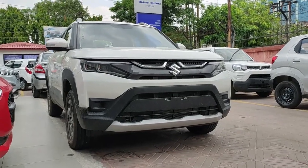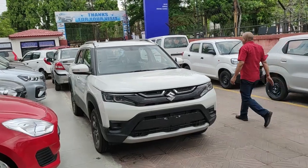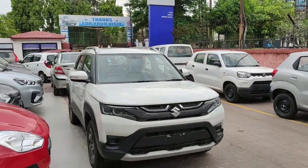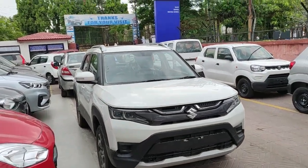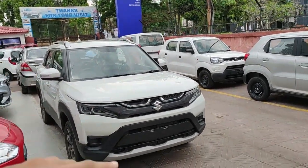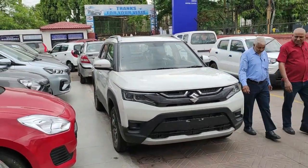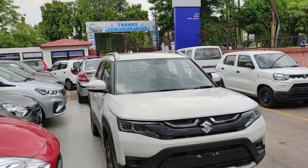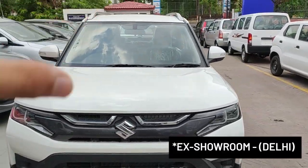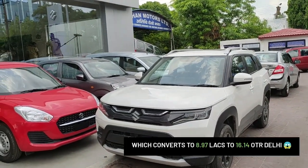Today I have with me the all-new 2022 Maruti Suzuki Brezza — and it is not the Vitara Brezza anymore, it is just the Brezza now. The Grand Vitara is an altogether different car which I will show in upcoming videos. The Brezza now comes in four options: LXi, VXi, ZXi, and ZXi Plus. The car standing in front of me is the ZXi trim, which is also the most value for money, and the Brezza starts at 7.99 lakhs for the LXi trim.